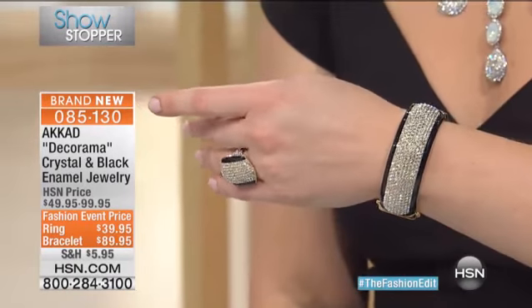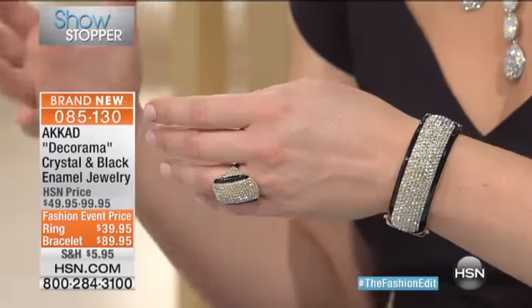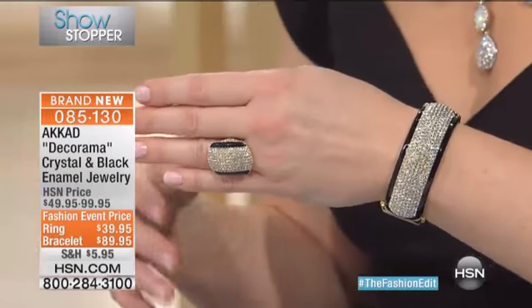We also have the bracelet, and this bracelet is another work of art. With black and white being — I feel like it's so funny because for spring, black and white is popular. It's a hot look right now. But to me, black and white never goes out of style. It's a classic.